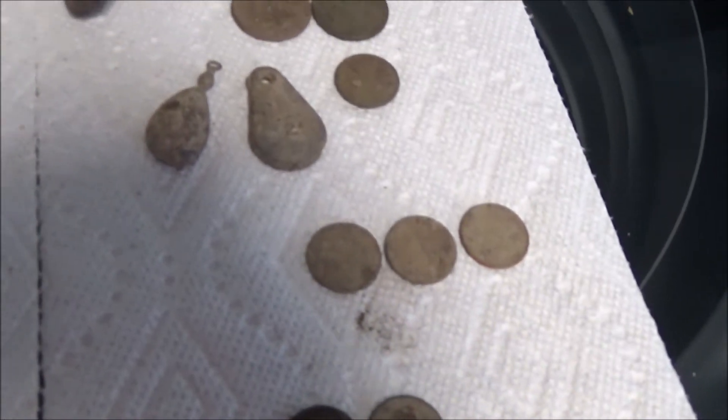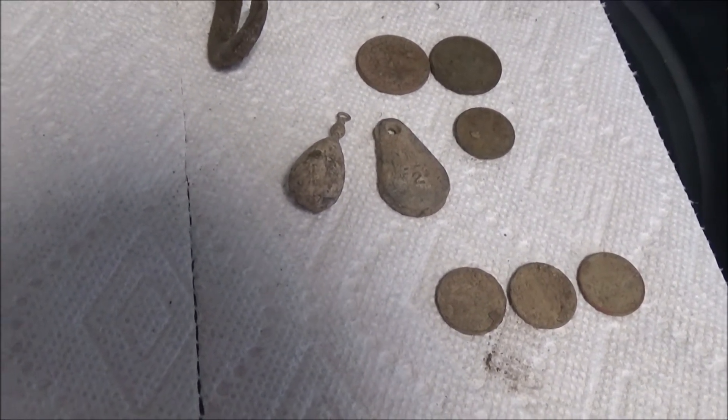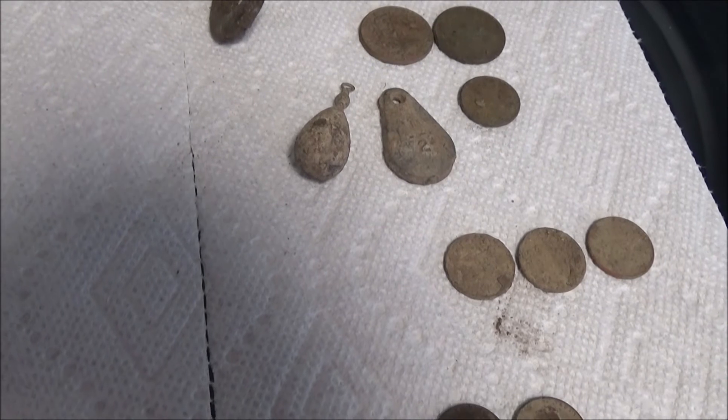So that's it for the first two hunts. I wish I had some silver to show you, like so many of you have already found, but I'll get some later on. Thanks for viewing.